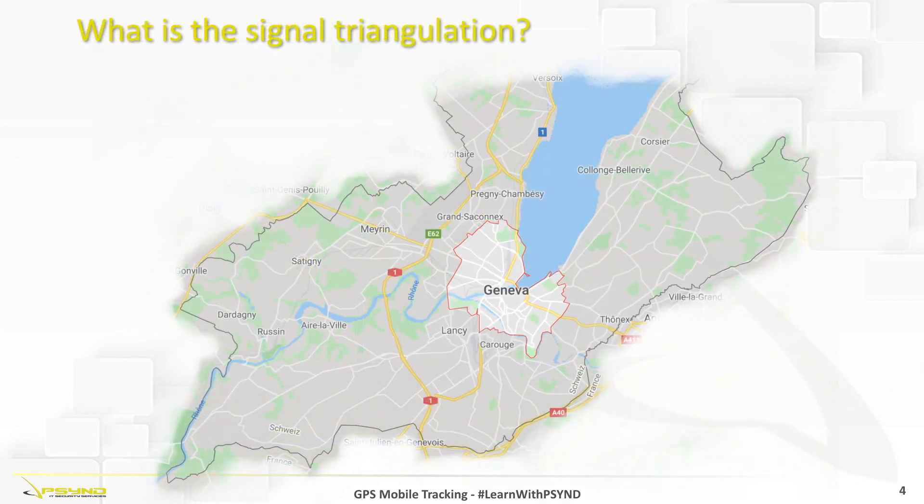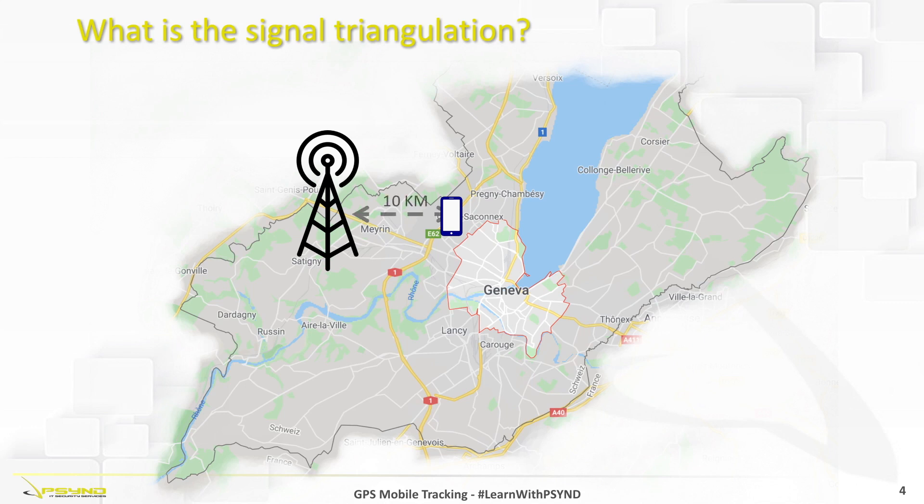The same calculation done for space can also be performed through a ground calculation. Suppose we have an antenna and a mobile connected to that antenna. Through the delay of responses between the antenna and the mobile, we will be able to determine the distance that the mobile has from the antenna.